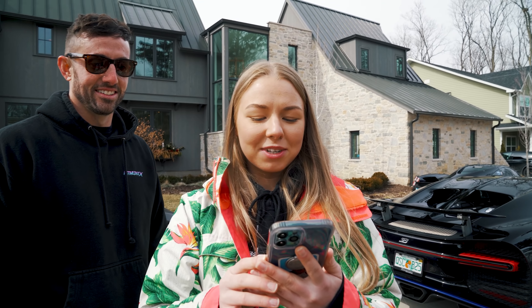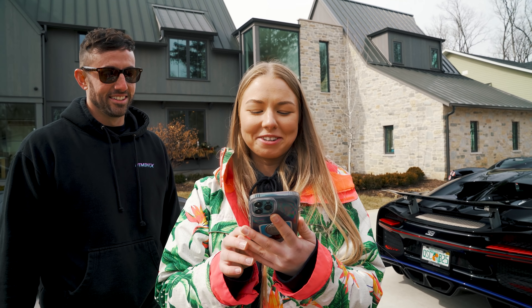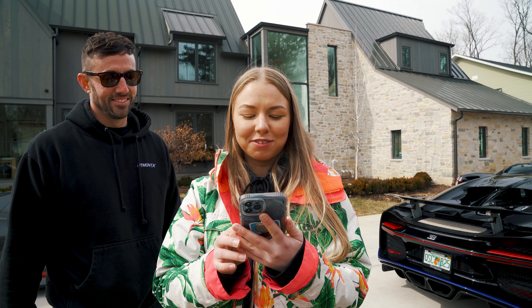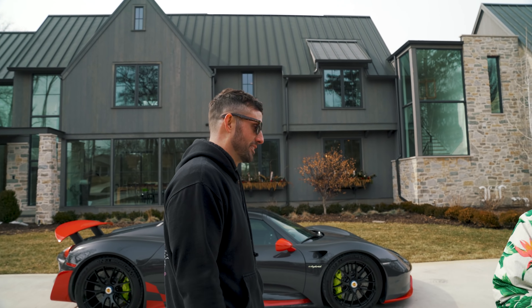The challenge was: word on the street is you think your 720S is faster than your old Senna. Let's put money where your mouth is. Loser donates five thousand dollars to charity — I'll even ship the car to you. He backed out. I would have done five grand, man.